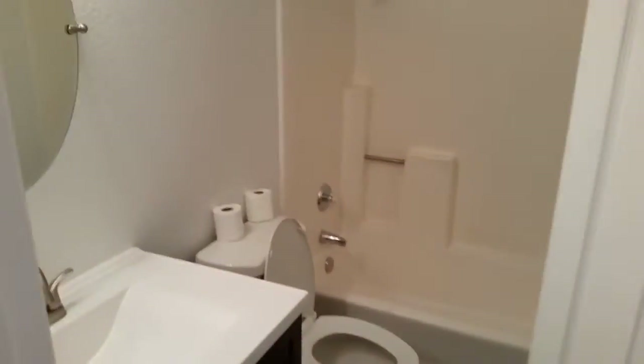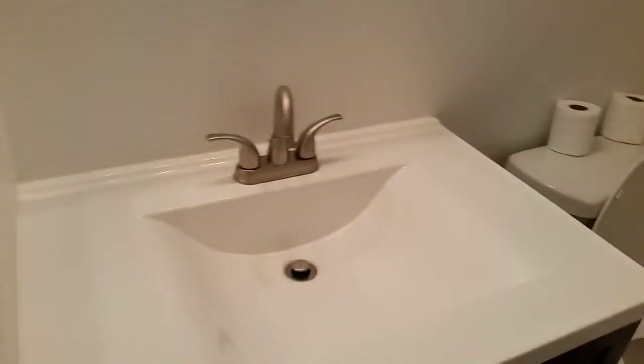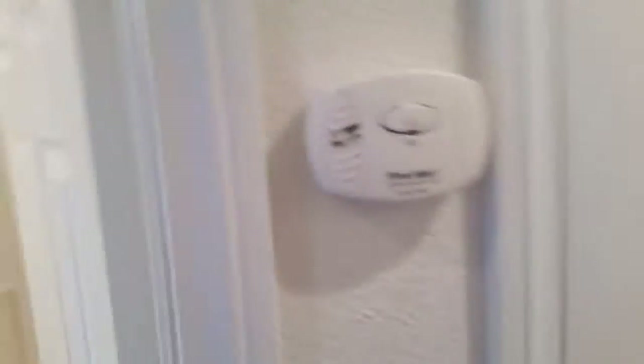Now moving on to the hallway — this is bathroom number one. By the way, in case I didn't mention, this is a three bed, two bath. As you can see, nice appliances, brand new sink, brand new faucet, brand new flooring, brand new cabinets, brand new toilet, new thermostat.